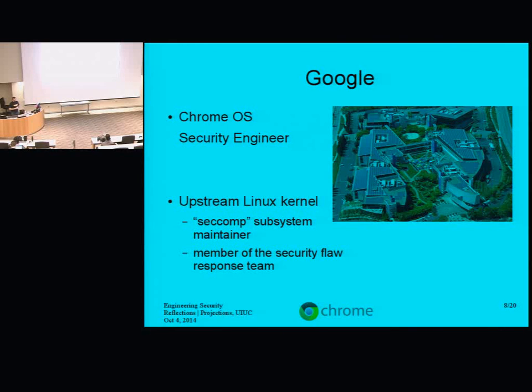So if you email security@kernel.org and say, 'Oh my God, I saw this horrible bug in your code,' I will at least see it. There's a whole bunch of us who try to gather the right people to solve problems and coordinate with other users of Linux — 'here's this terrible problem, we want to make it public in six days, please prepare yourselves, here's some fixes' — so that once it's public, everyone is already fixed, rather than the old pattern of 'it's public, now everyone freaks out and tries to fix it,' leaving end users quite vulnerable for a while.